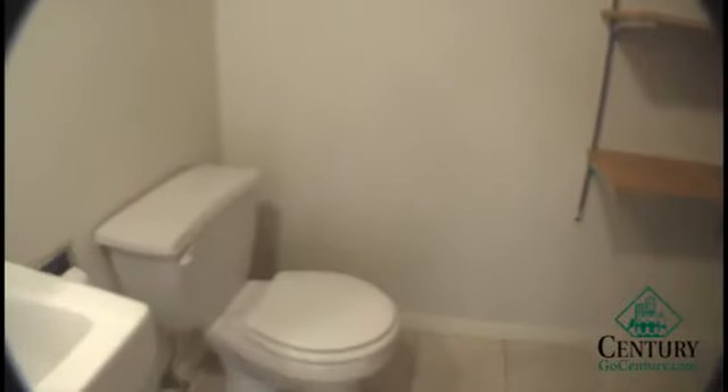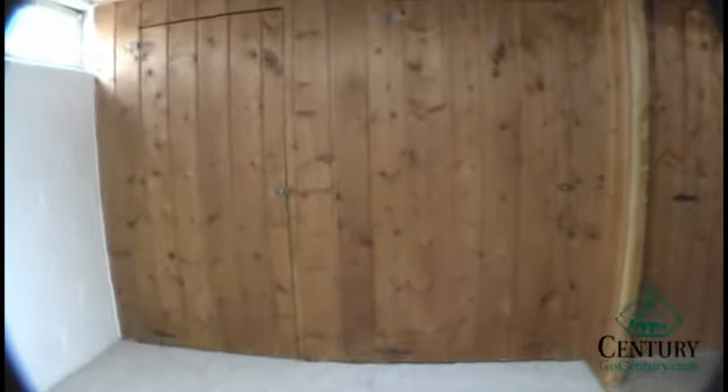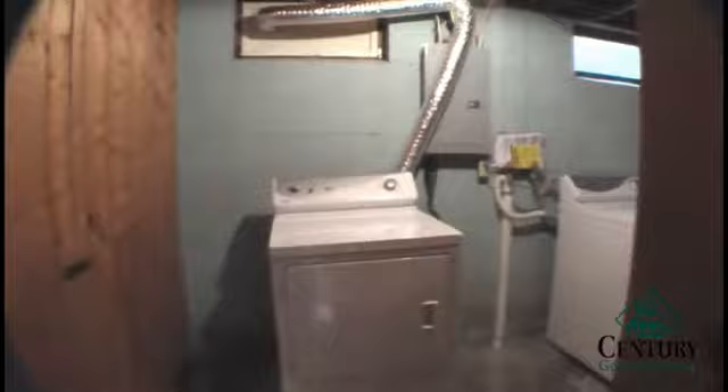Half the units have extra storage underneath the stairs as well. Through those back walls you can see some doors with lots of storage along that wall, as well as back where we have the washer and dryer. Some of the units come with the washer dryer and some just have the hookups. There's also lots of storage back there as well.